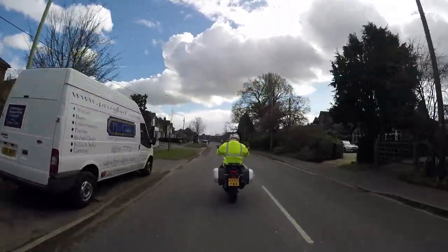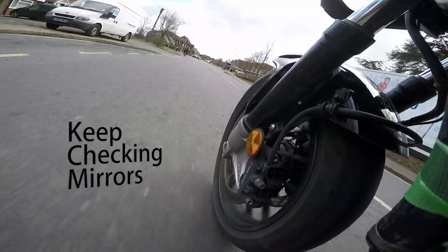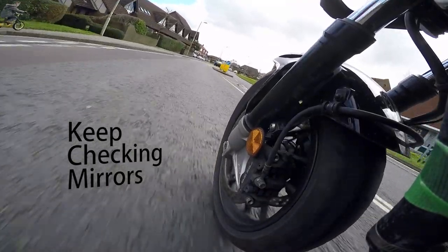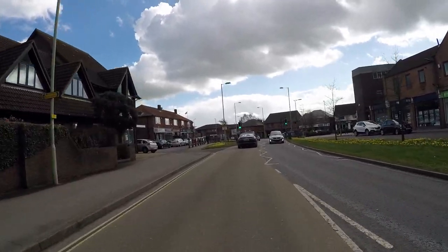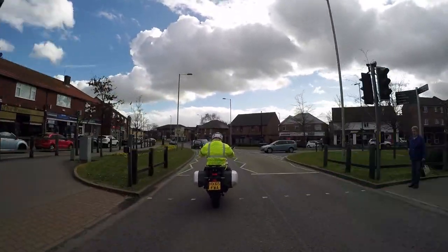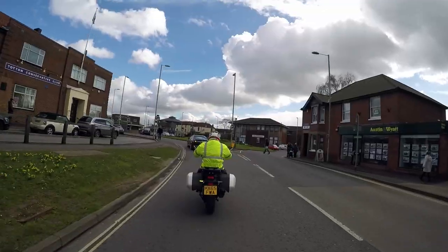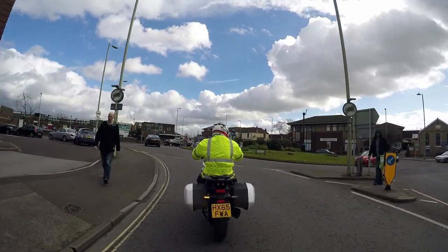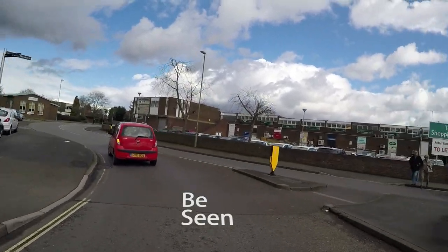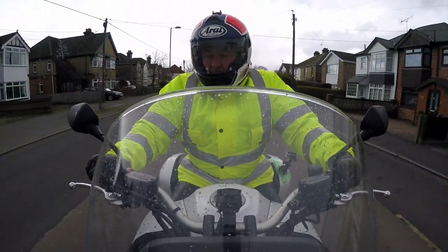Looking ahead, we've got another pedal cycle. Got further junctions nearside and offside, all currently clear at the moment. Checking the mirrors because of the traffic lights ahead. I've got a junction here, just making sure nothing is coming towards that junction too quickly. Often when cars approach junctions and they have to stop and give way, their observations are often very shallow — only about a second or two — and it's very easy for a car driver to miss a motorcyclist, particularly if they're in line with a heavy goods vehicle or such like behind.